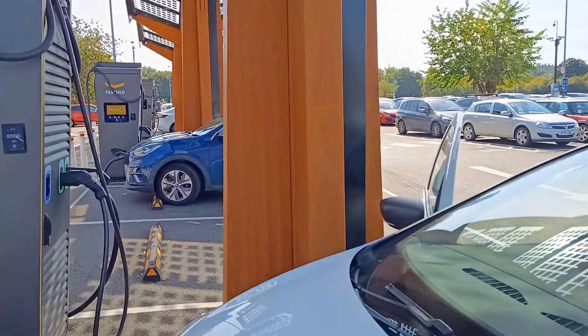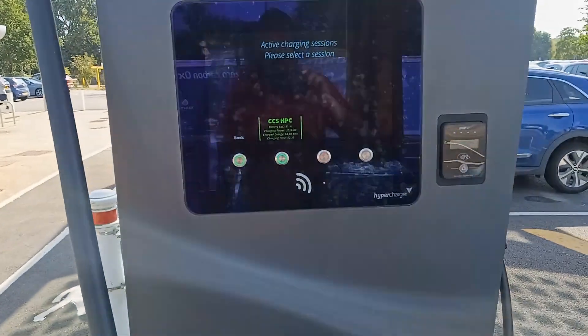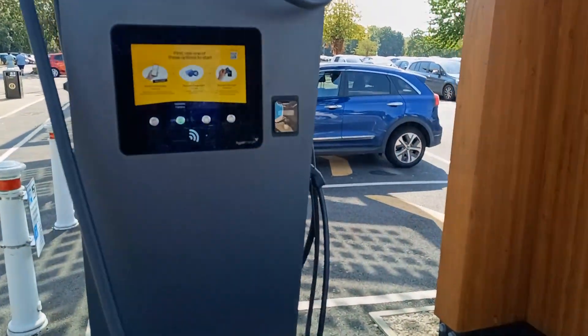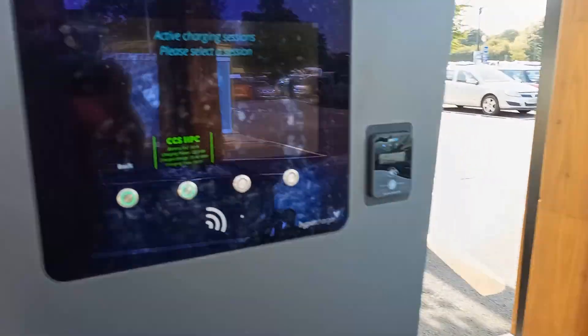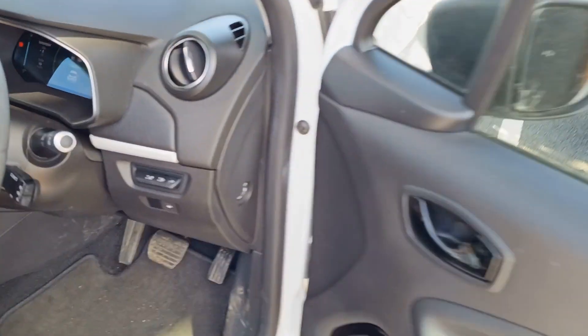At this site you only get one hour free parking if you're charging, so we did get our ticket giving the free hour, but we've probably already gone over the hour because I forgot to get the ticket initially. You've just got to watch your charge time and not exceed an hour. Because we've now been over an hour I better disconnect, otherwise we're going to get charged for parking.